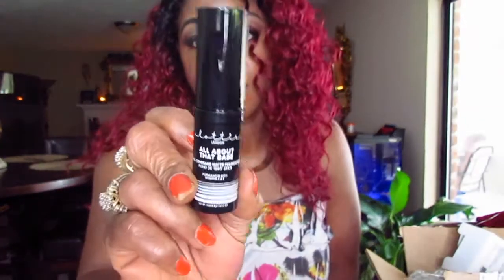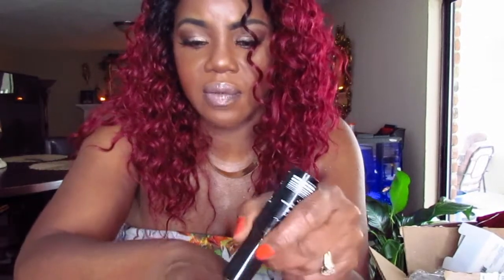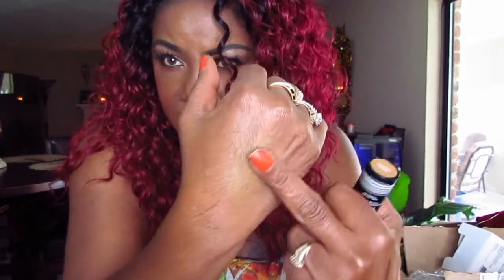I want to try the Ciate London foundation stick — it's called 'All About That Base,' a full coverage matte stick foundation. Found it on the floor. It's really creamy but it looks really orange. I'm going to have to take that in store to get the perfect color. Let me try it on the back of my hand — yeah, it looks oily too. I don't know, maybe I won't be reviewing that because I can already see it's not going to work.